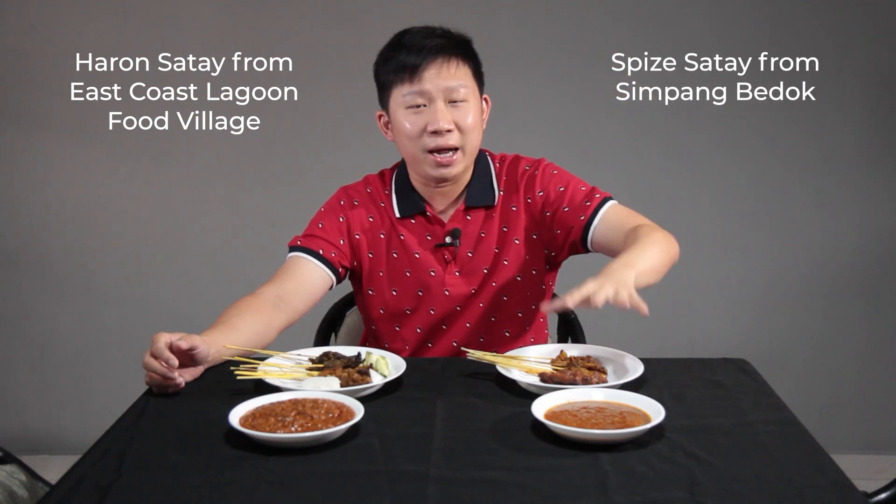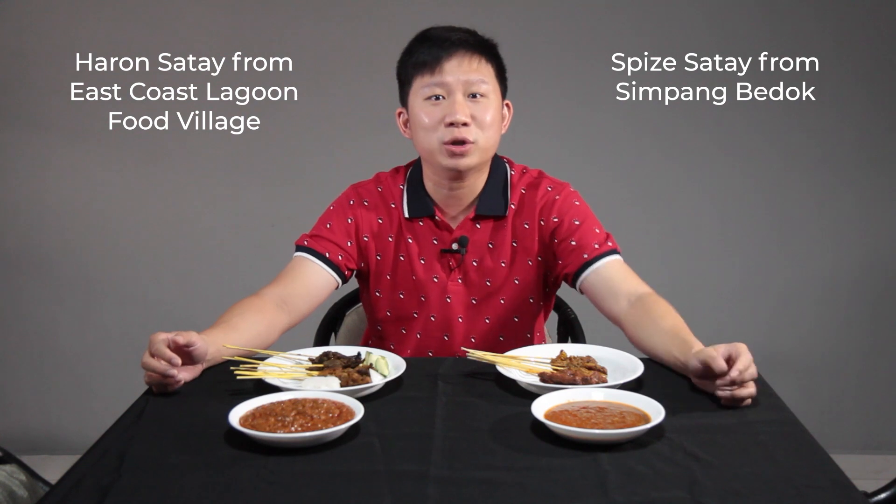Today I've ordered satay from Heron Satay at East Coast Lagoon Hawker Center — it's really crowded today — as well as satay from Spice, and Spice is at Simpang Bedok.